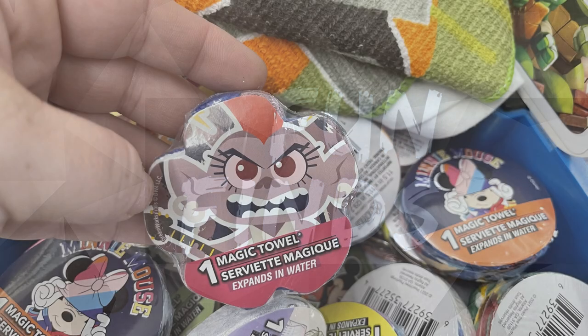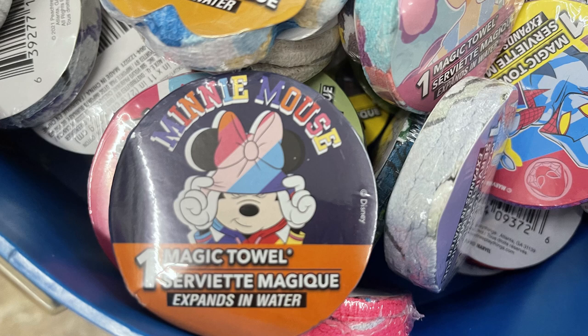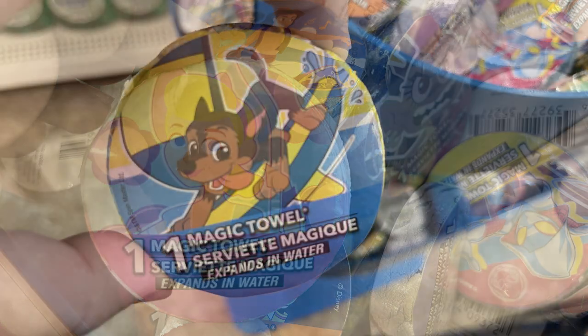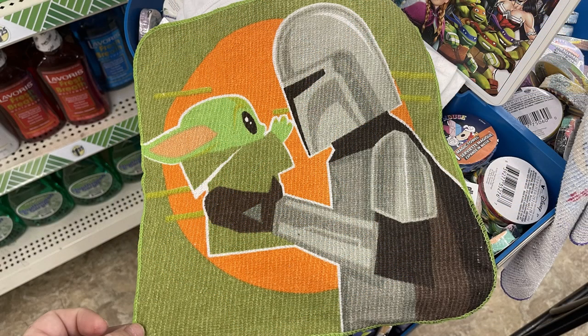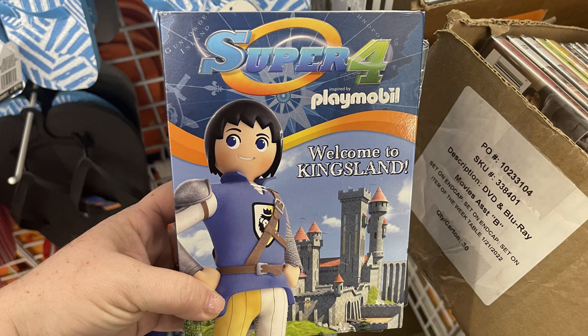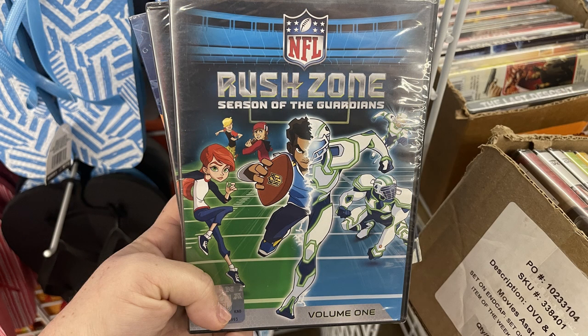They also had these new toothbrushes with capsules. For fun finds, they put out a bunch of these magic towels this week — ours have been empty for probably two months now at most of the stores I've been to — so they have all of these restocked. I noticed they had some new ones, especially a lot of the Paw Patrol and the Mandalorian. Then they had some new movies for kids, lots of the Playmobil-style movies and just cartoons — there's a whole bunch of them, too many to show them all.